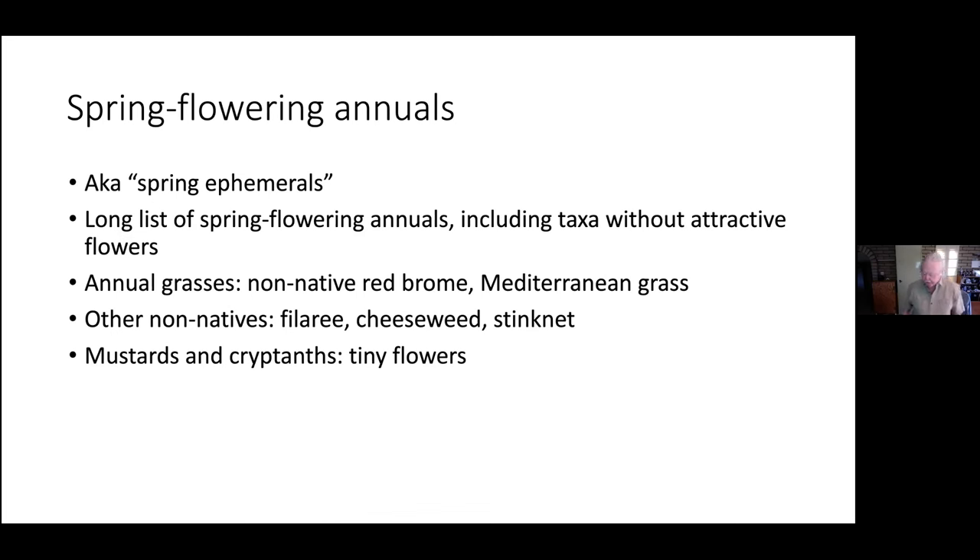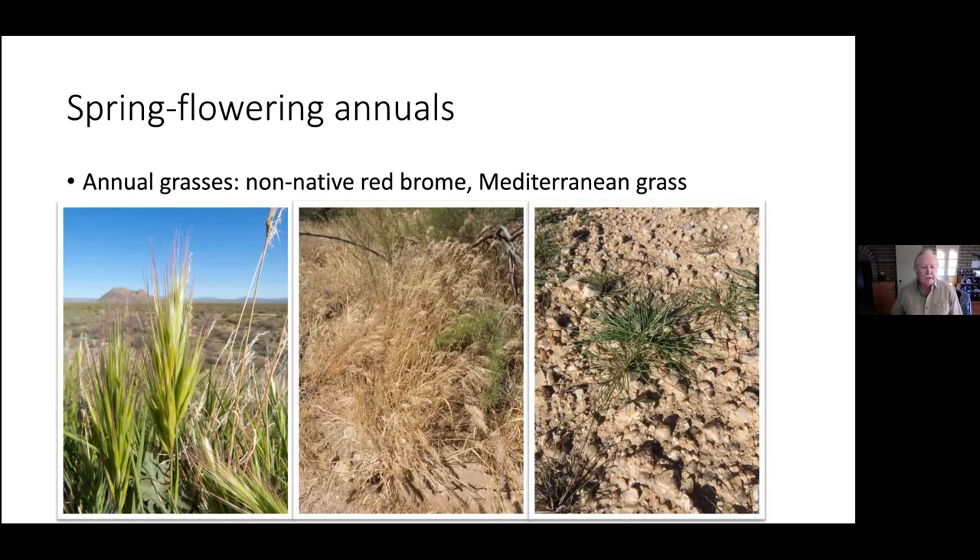Red brome is an interesting one. I used to tell people it came in Father Kino's socks, but that turns out not to be true. It was first collected in America in the Central Valley, California, back in the 1840s — so about 160 years ago. It's spread prolifically and is naturalized here now. It's not invasive anymore — it won the war, as we put it. The invasion is over.